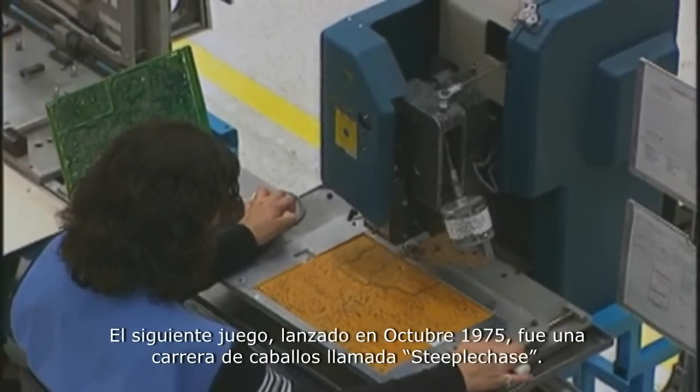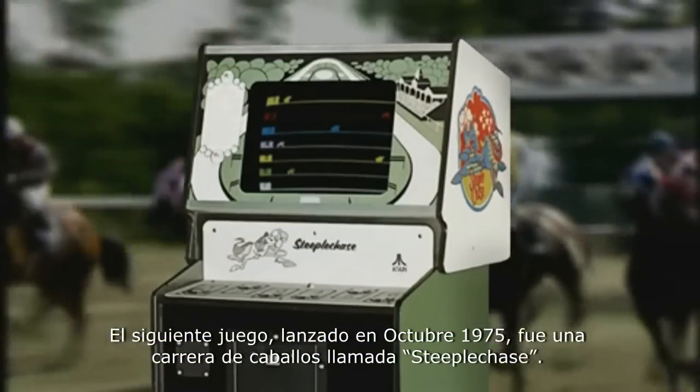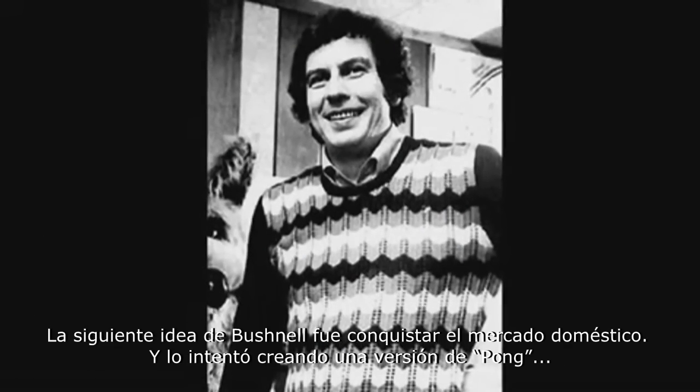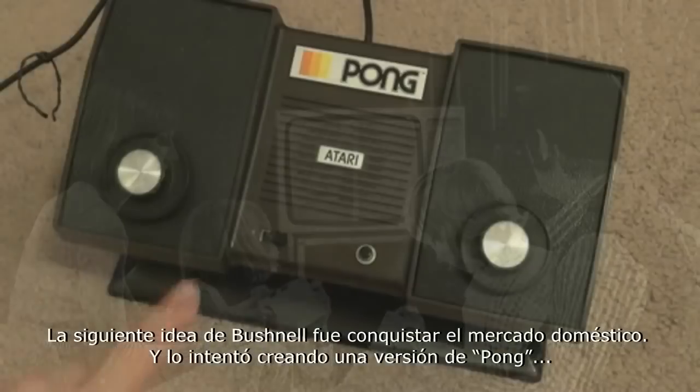Their next game released in October of '75 was a horse racing game called Steeplechase. In this title, up to six players could compete at the same time, while the seventh horse at the bottom of the screen was controlled by the computer. And Nolan Bushnell's next big idea was to conquer the home consumer market by creating a home version of Pong that would plug into any television set.